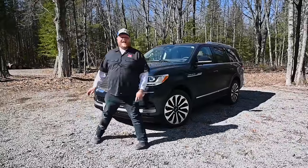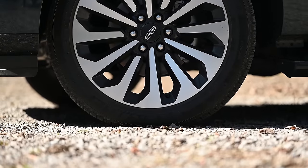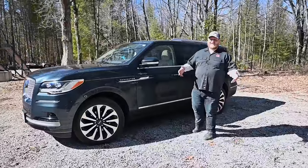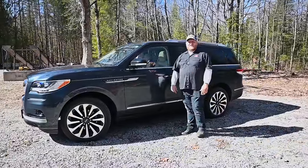Coming around the side, we get a nice set of 22-inch wheels with those polished pockets. This wheel is actually an option — an upgrade you're paying for — but they are big, beautiful wheels. And these days, on a big SUV like this, you have to have at least 20s, if not 22s, to compete.